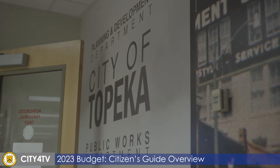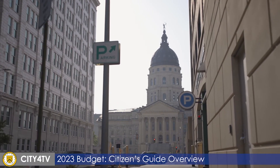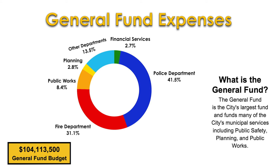The guide includes information on the city's general fund, governing body priorities, taxes and fees, and the capital improvement plan. The general fund is the largest fund the city operates, representing approximately one-third of the citywide budget. Included in the guide is a simple breakdown showing the percent of the general fund budget allocated to each department.